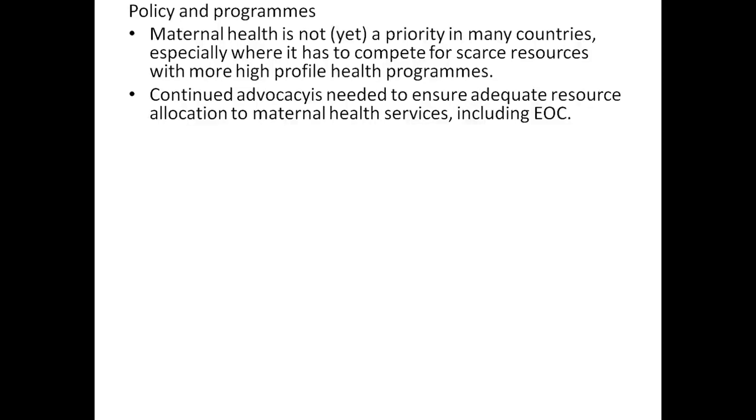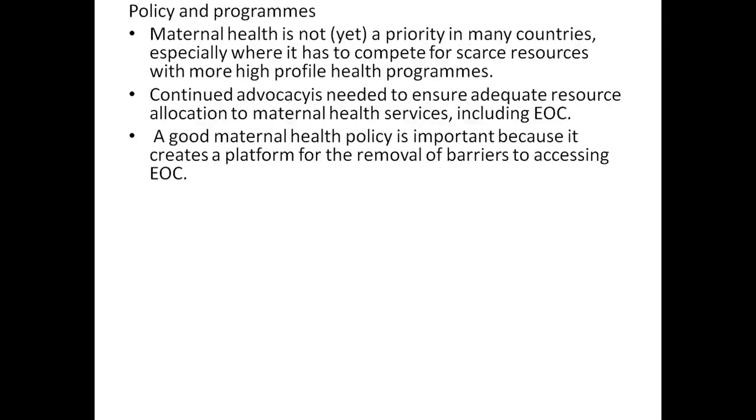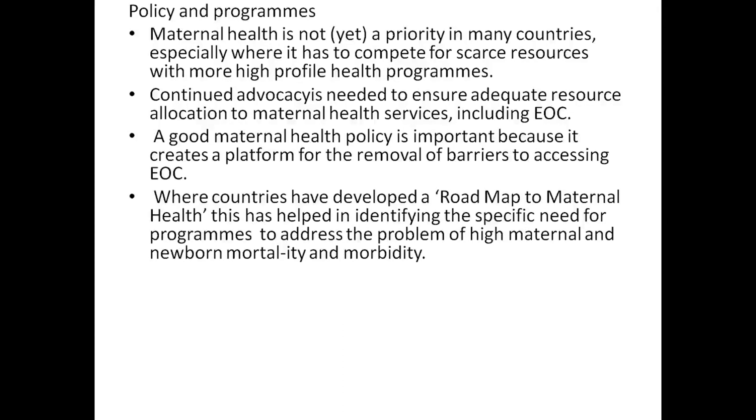Continued advocacy is needed to ensure adequate resource allocation to maternal health services, including EOC. A good maternal health policy is important because it creates a platform for removal of barriers to accessing EOC. Where countries have developed a roadmap to maternal health,